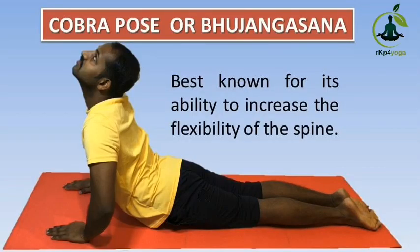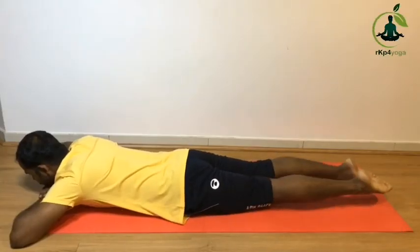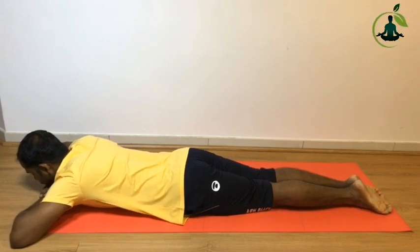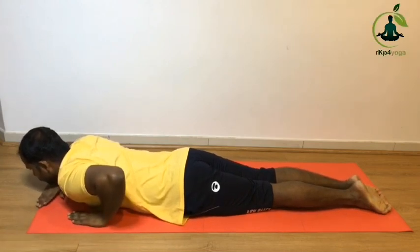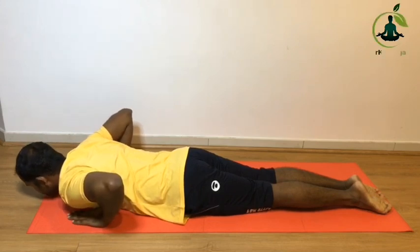Cobra pose or Bhujangasana. Lay on your stomach and keep legs together. Put palms beside your shoulders. Chin down. Slowly take a deep inhale, lifting the head and chest.